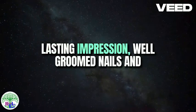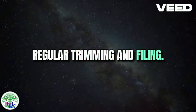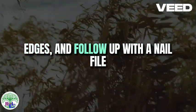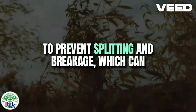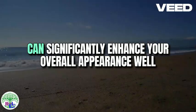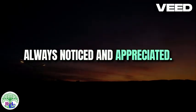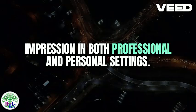When it comes to making a lasting impression, well-groomed nails and hands are indispensable, yet often neglected. Basic nail care begins with regular trimming and filing. Ensuring your nails are cut to an appropriate length not only enhances their appearance, but also promotes better hygiene. Use a quality nail clipper to maintain even edges and follow up with a nail file to smooth out any rough spots. Filing your nails in one direction helps to prevent splitting and breakage. Well-maintained nails and hands reflect attention to detail and self-care, making a positive impression in both professional and personal settings.